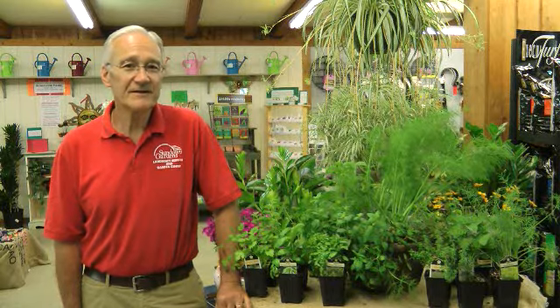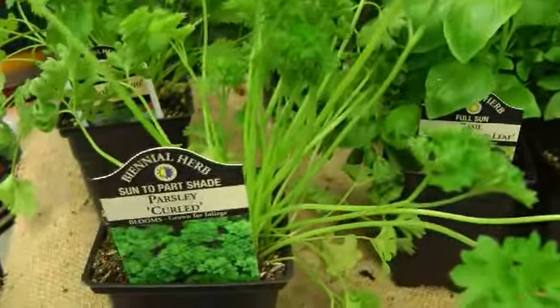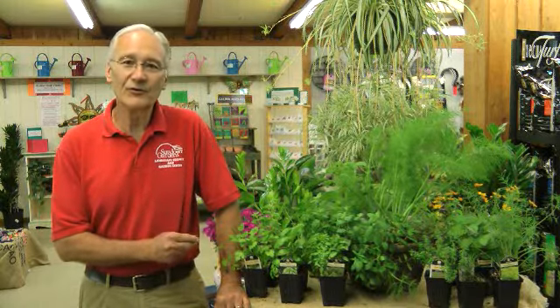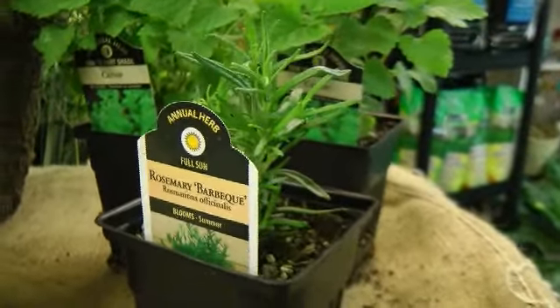Now's the time of year to plant your herb garden. It's very easy to grow herbs in Indiana — you just have to decide how many you want. Just look at your cooking style. If you use a lot of herbs when you cook, come on into Sundown and buy the herbs that you use in cooking here, and we'll tell you how to plant them and how to take care of them.